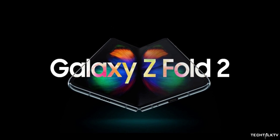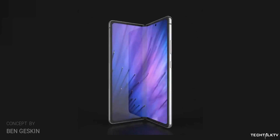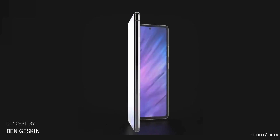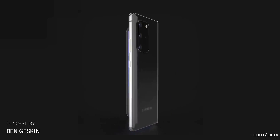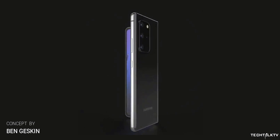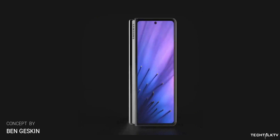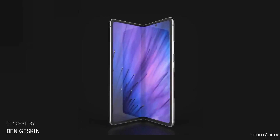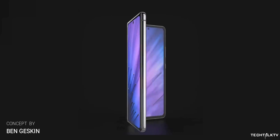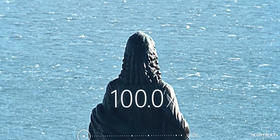Anyway, we have some more details about the Galaxy Z Fold 2. Ben Gaskin made a rendered video based on the leaks which depicts what we can expect from this handset. Ice Universe revealed a few days ago that the punch hole cutout on the inside display will be at an off-center position because of the lack of space inside. The rear camera setup will be similar to the Galaxy S20 Plus, which means there won't be a periscope zoom camera on this phone.